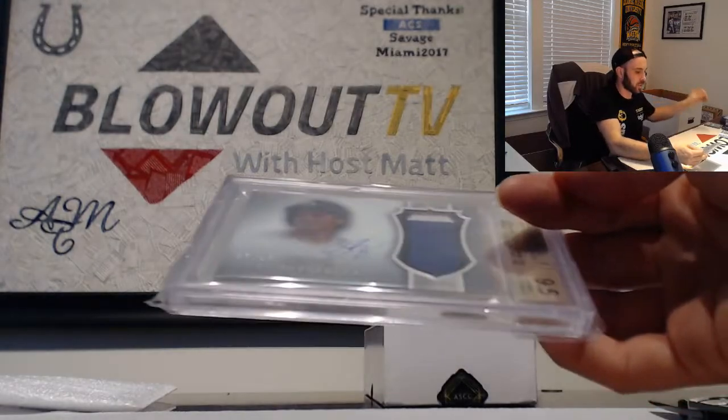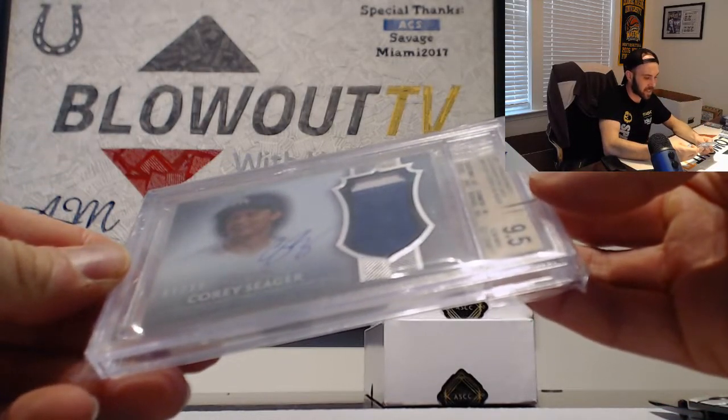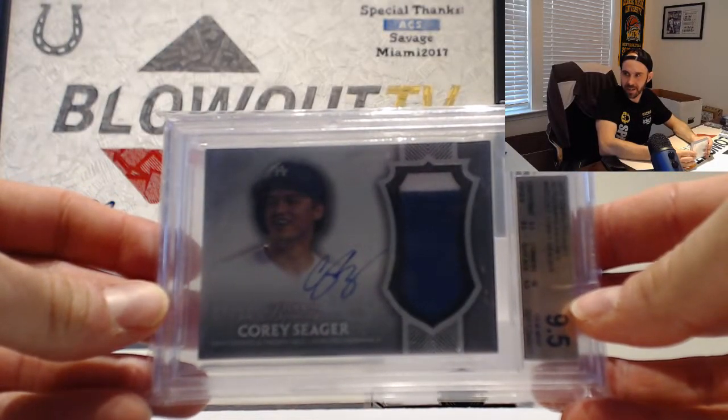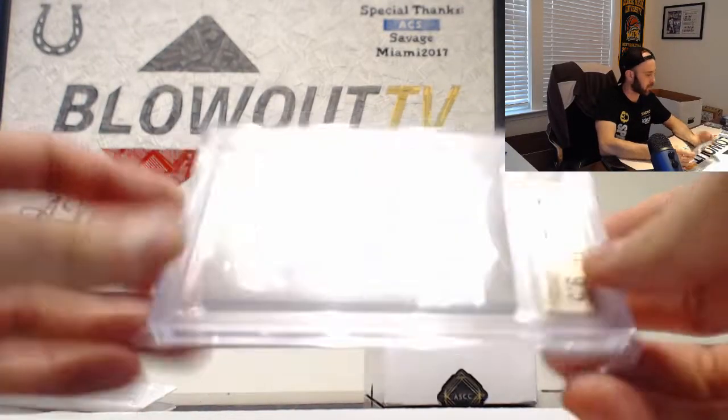Corey Seager, graded as a 9.5, 2017 Dynasty, two-color patch autograph. That is seven of 10. Seven of 10 on Seager.